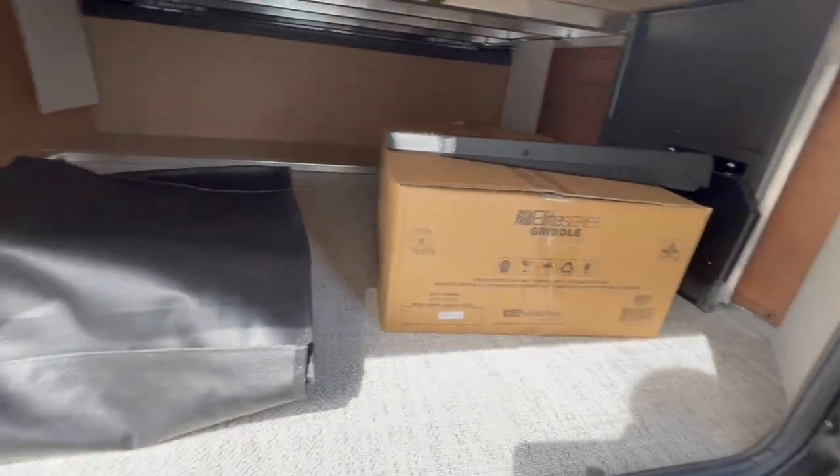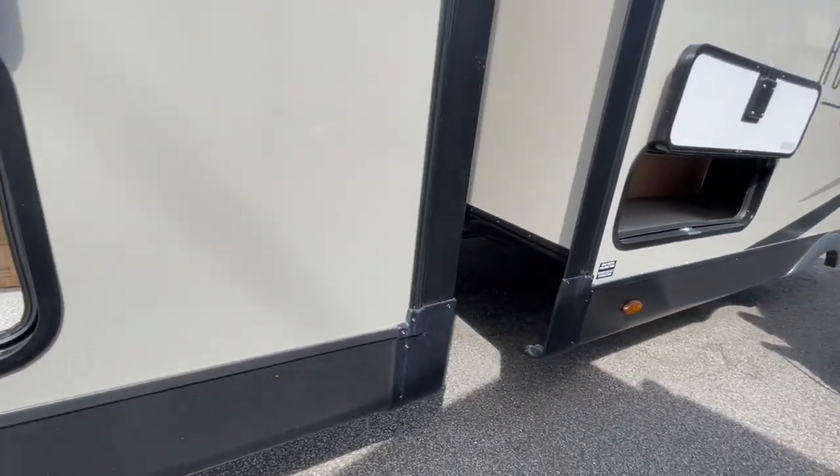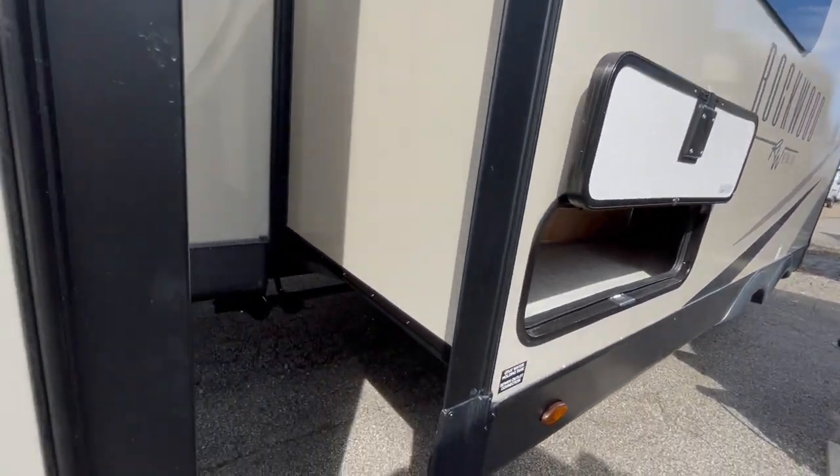The front slide out features storage underneath the bed. You've got your 50-amp power cord, an outside gas griddle, and your crank handles for manual operation of the slide outs.